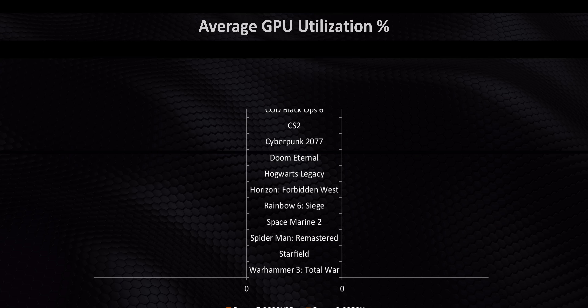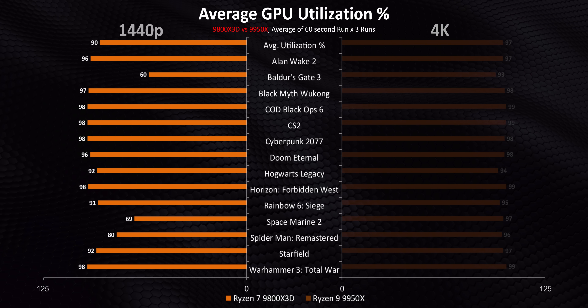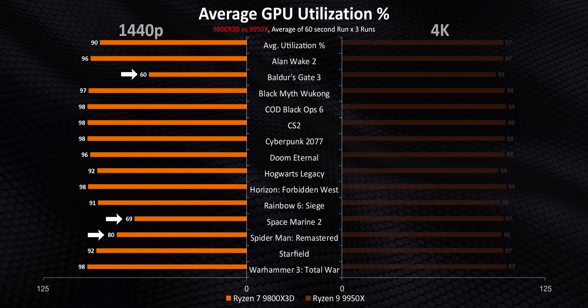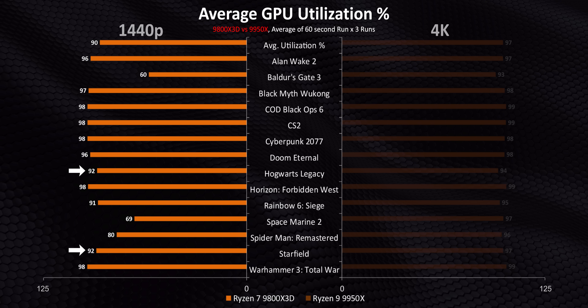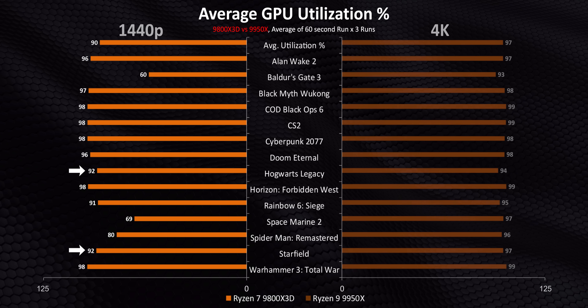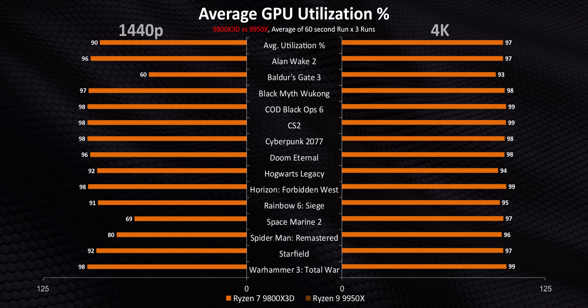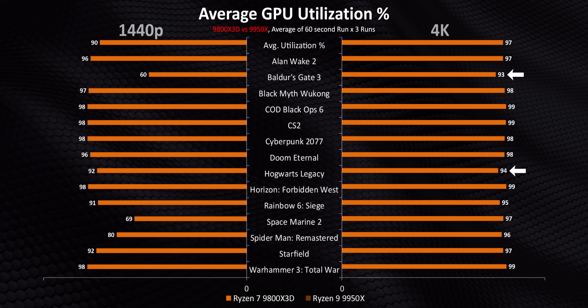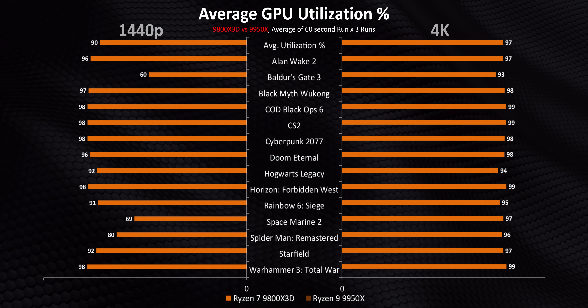The first thing I want to talk about is simple GPU utilization, because typically if a GPU isn't fully utilized, that points towards a bottleneck somewhere in your system. A lot of the time the CPU is pointed out as the culprit, but that is not always the case. Starting with the 9800X3D at 1440p, the GPU is maxed out in most situations, though there are some exceptions. Baldur's Gate, Space Marine 2, and Spider-Man are the biggest offenders, while Hogwarts and Starfield also get in on the action to a lesser extent. Moving to 4K shows a lot of those bottlenecks are cleared up, which increases the likelihood of them being CPU bottlenecks at 1440p. However, numbers from Hogwarts and Baldur's Gate point towards some game engine limitations too.